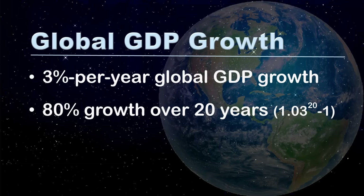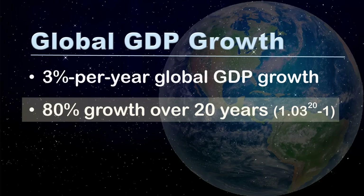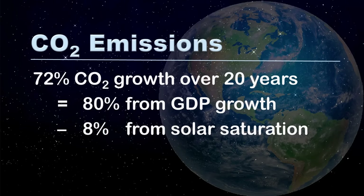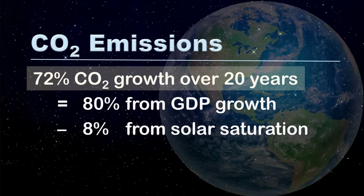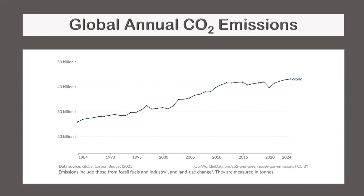Global GDP growth is approximately 3% per year, which works out to an 80% increase over 20 years. Therefore, if solar was built up to saturation over 20 years, global carbon dioxide emissions would increase 72% if only influenced by solar construction and GDP growth. It's worth noting that global carbon dioxide emissions have increased over the last several decades, in part due to GDP growth.